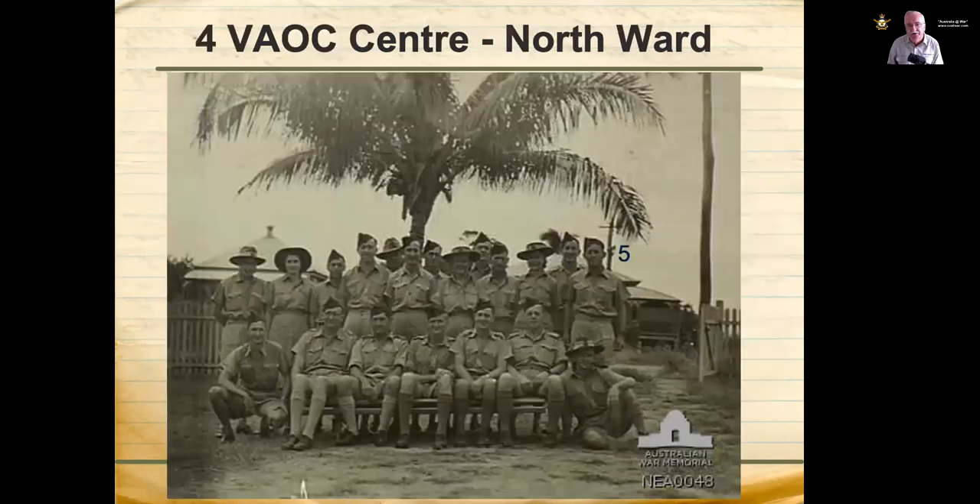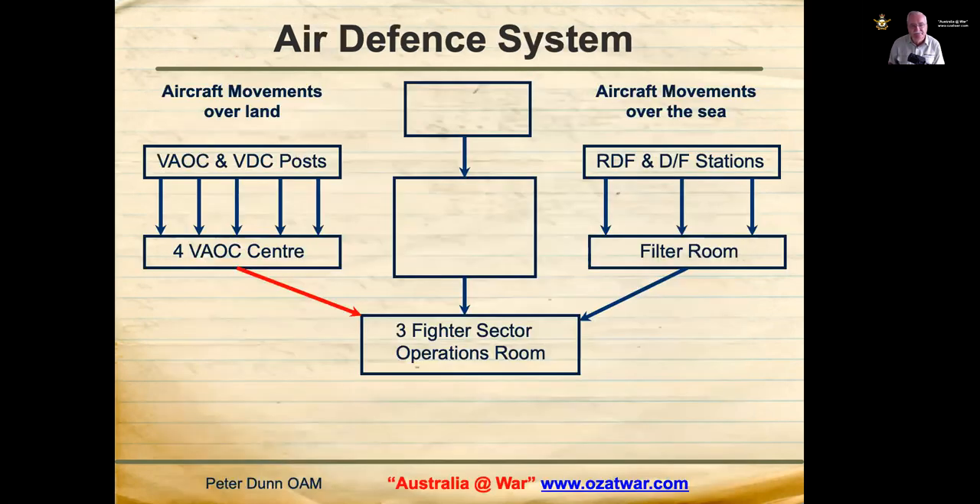That volume of sightings — many of which would have been our own aircraft — shows how busy the air war was in North Queensland. Number 4 VAOC Centre moved to 18 Stewart Street, North Ward on 15 April 1942. Reports flashed through by observers were plotted and passed to 3 Fighter Sector Headquarters Operations Room.